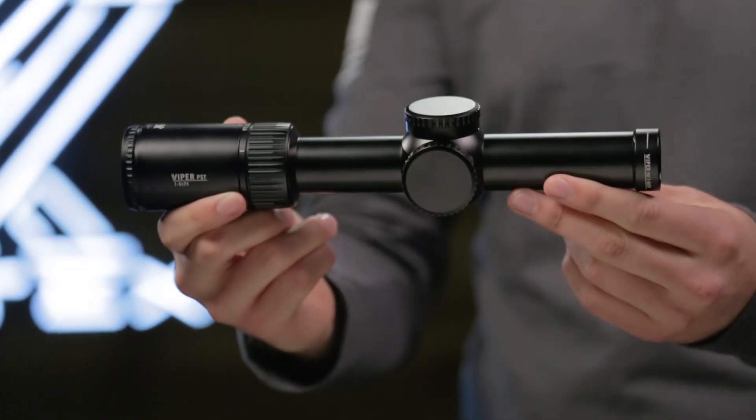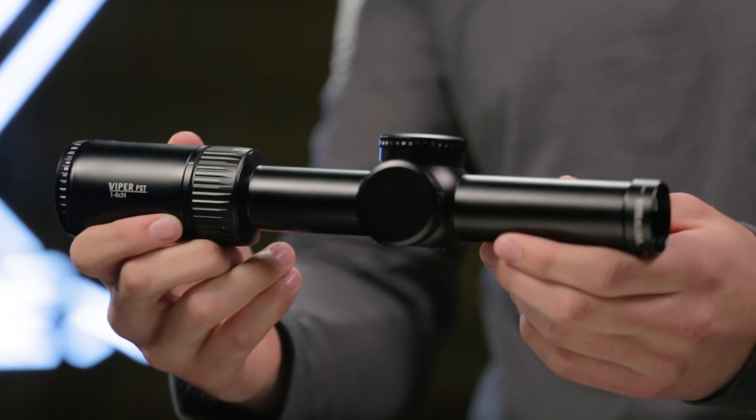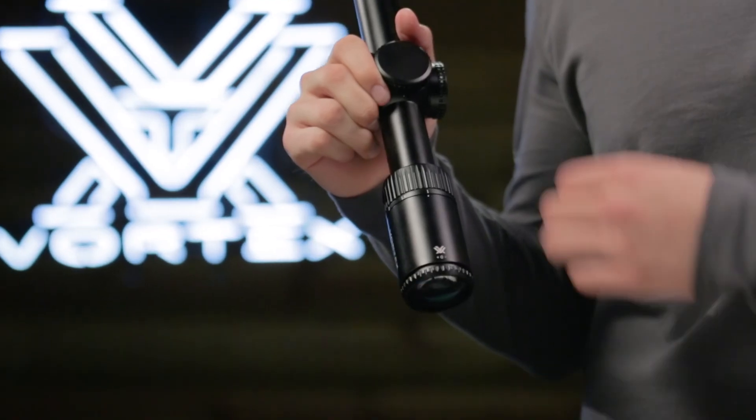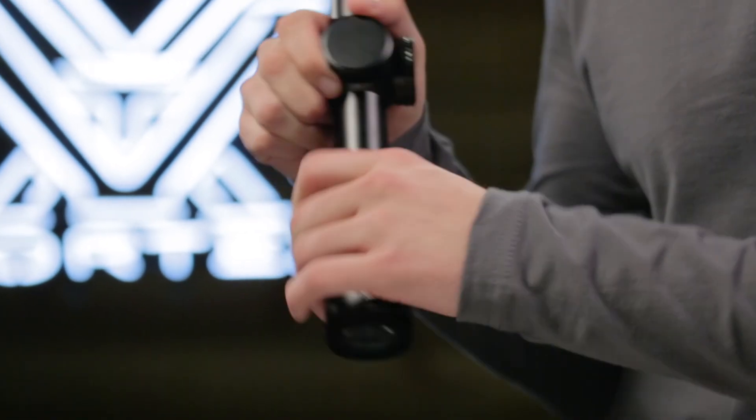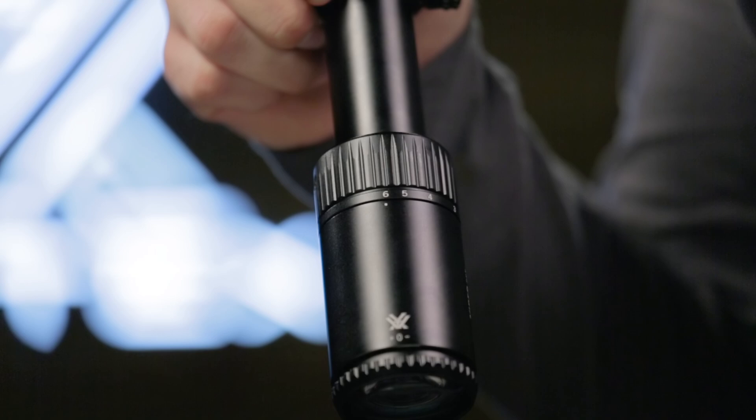The Gen 2 PST 1-6x24 is incredibly versatile and ideal for close quarters to medium range engagements. A true 1 power on its low end provides reflex sight functionality. Increase the magnification to precisely execute shots at greater distances.